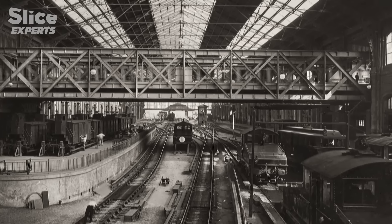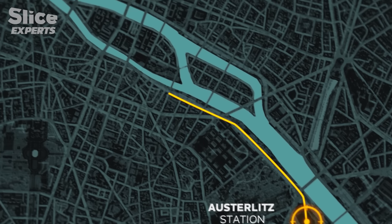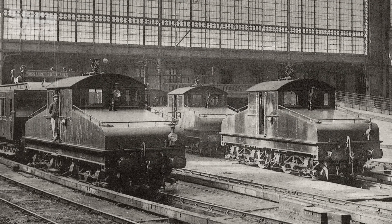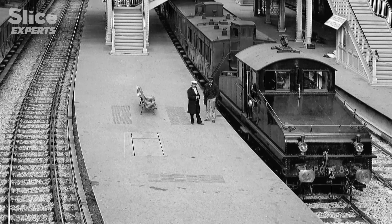So trains at Orsay station would have to change locomotives just to pass through the tunnel. These were the first electric locomotives in France, especially designed for Orsay station. Electric traction began in 1900 at Orsay — in this regard, the station appears to be experimental, a station of the future.